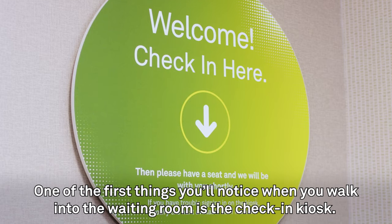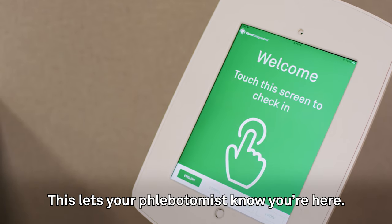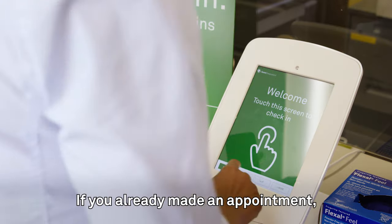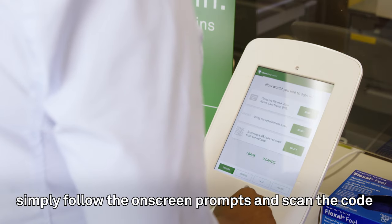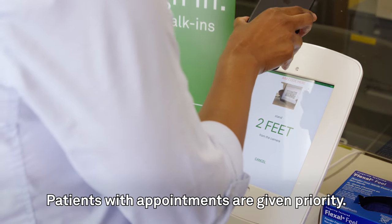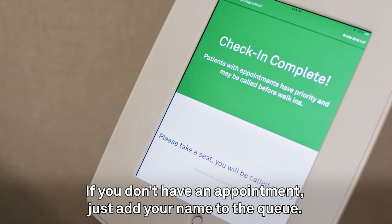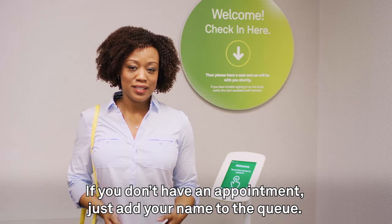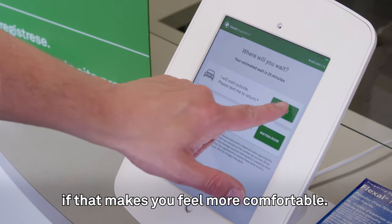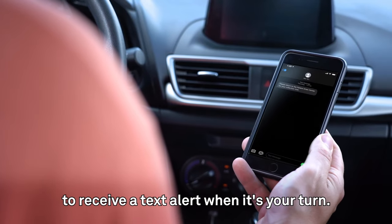One of the first things you'll notice when you walk into the waiting room is a check-in kiosk. This lets a phlebotomist know you're here. A phlebotomist is a person who draws your blood. If you already made an appointment, simply follow the on-screen prompts and scan the code that came with your email confirmation. Patients with appointments are given priority. If you don't have an appointment, just add your name to the queue. During check-in, you can opt to wait outside if that makes you feel more comfortable — just choose the wait by text option to receive a text alert when it's your turn.